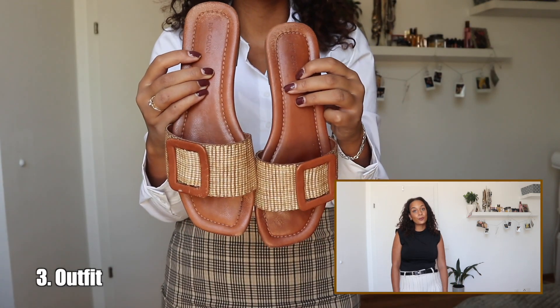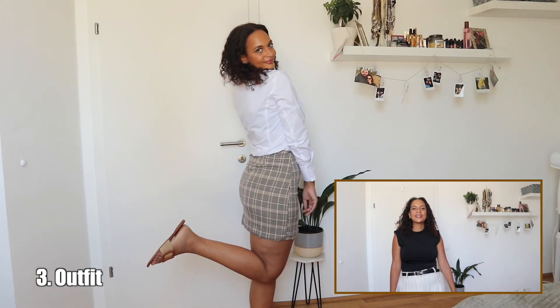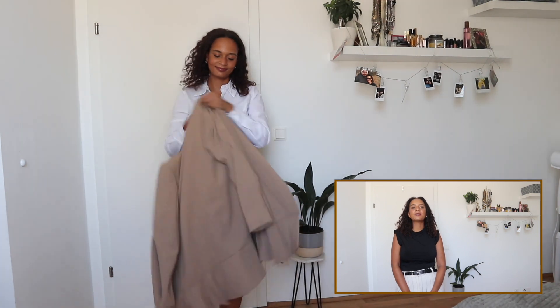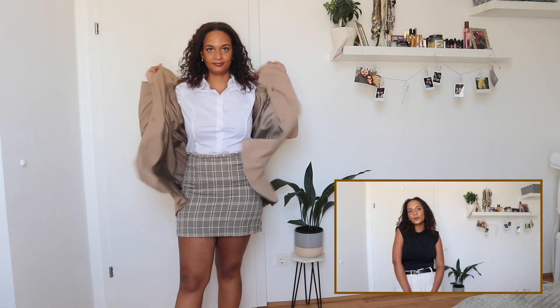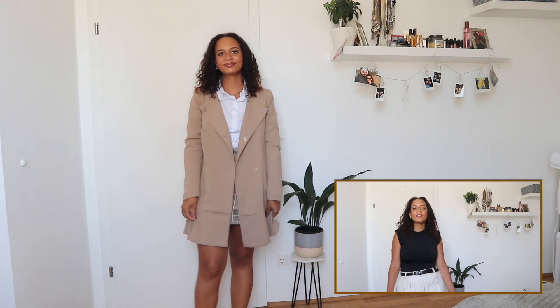For outfit number three, this is definitely for one of the warmer days. We are going to wear this lovely mini skirt and also put on some brown sandals. If it's getting a little bit more chilly then you can wear a trench coat with that, and if it's too cold to wear a skirt then obviously go ahead and wear some tights underneath.